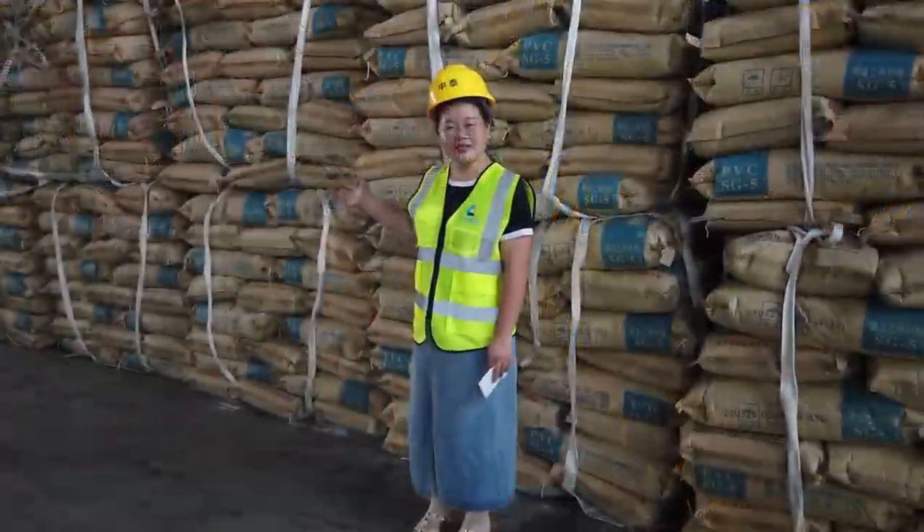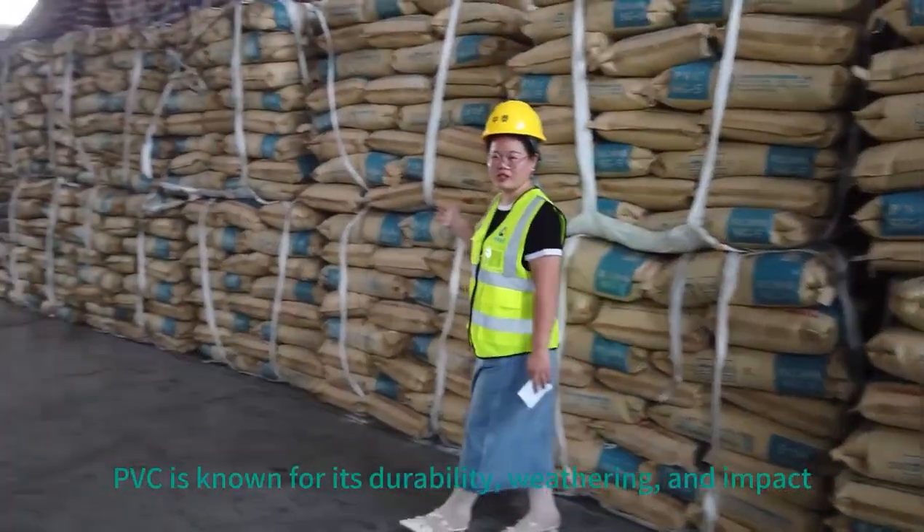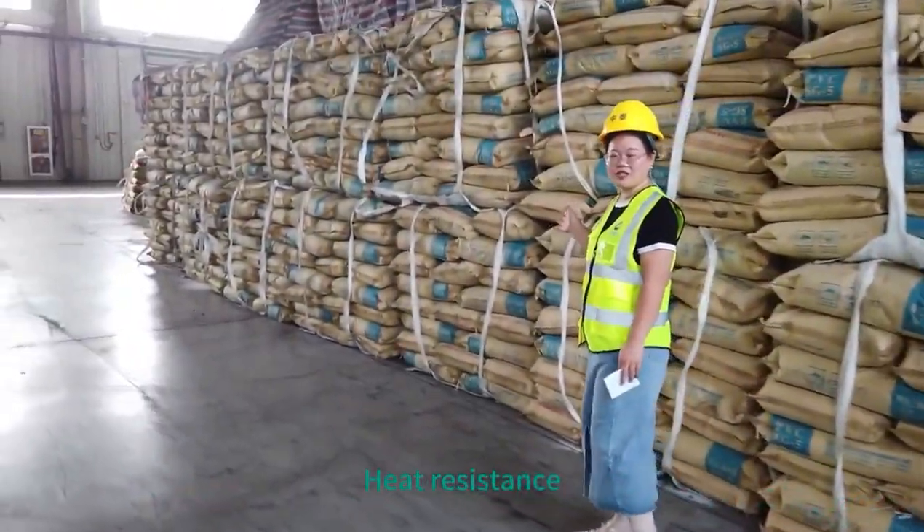Let's go to our stock. PVC is known for its durability, weathering and impact resistance, and heat resistance.